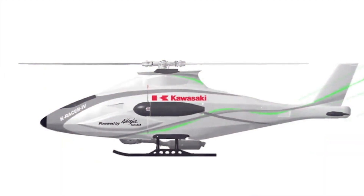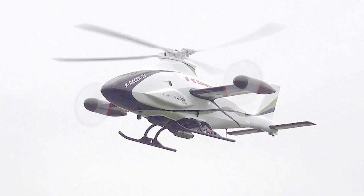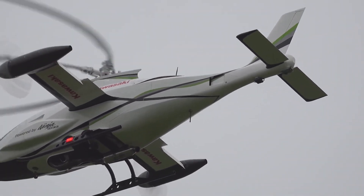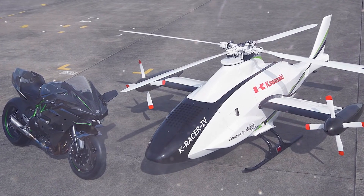This is a high-speed rotorcraft, which differs from its relatives not only in its compact size, but also in its advanced electronic systems. Even the design of the apparatus itself has undergone noticeable changes, since it has an aircraft-type tail unit and wings with pulling propellers installed on them. This copter is powered by an uprated engine from the legendary Kawasaki Ninja H2R motorcycle.